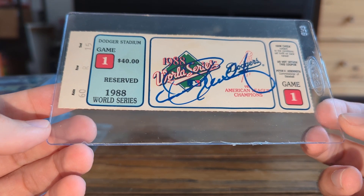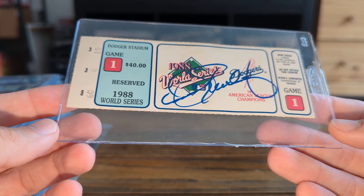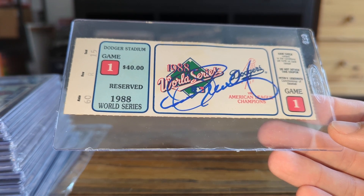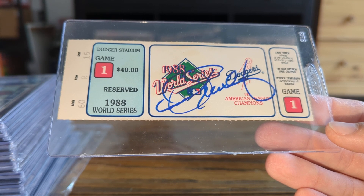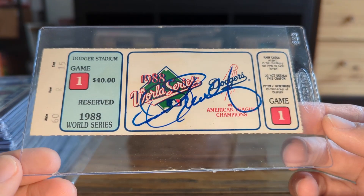I went to Peabody, Massachusetts on Saturday, took a bus up at 6:30 in the morning to South Station in Boston, and then got this signed by Dan Sackersley at a signing at a mall. I'll be getting Kirk Gibson on the ticket as well at the National. Really happy with the way this came out.